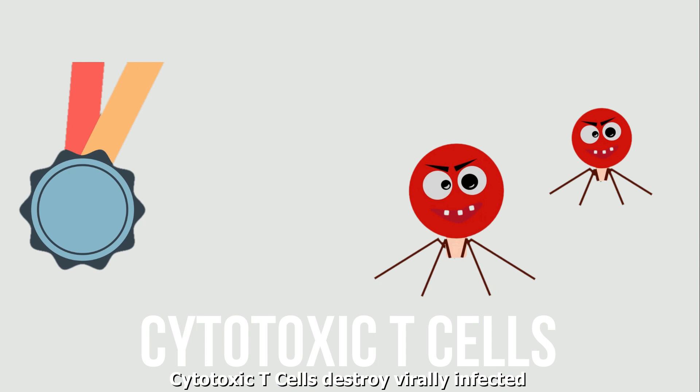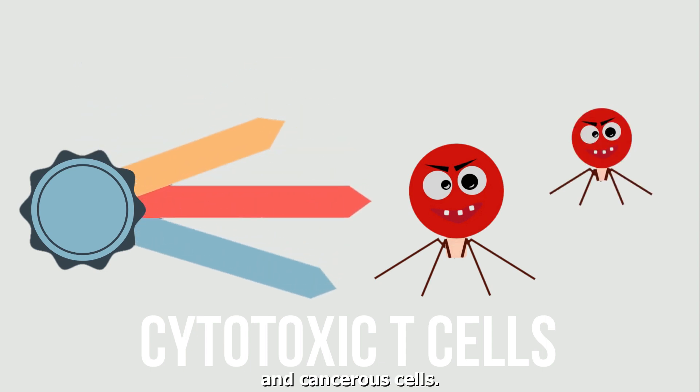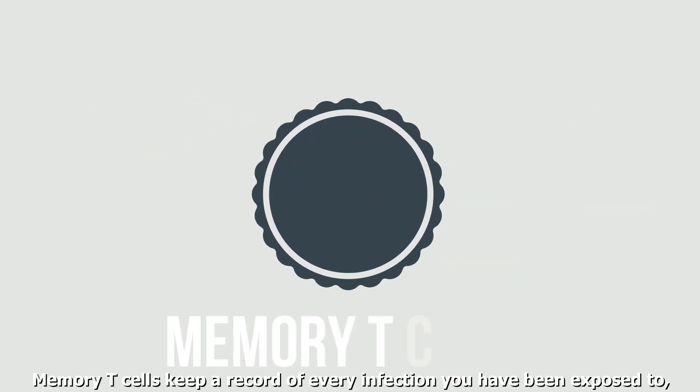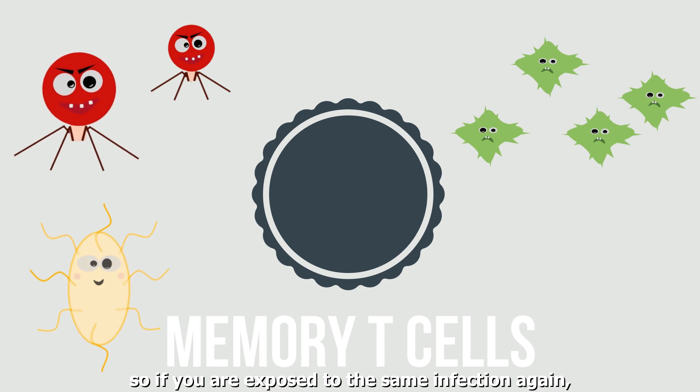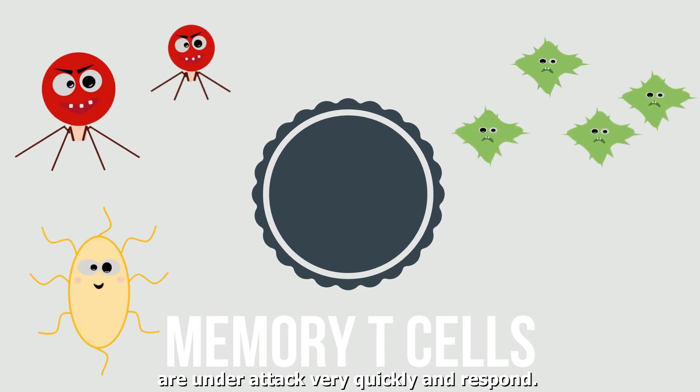Cytotoxic T-cells destroy virally infected and cancerous cells. Memory T-cells keep a record of every infection you have been exposed to. So if you are exposed to the same infection again, your immune system can recognize that you are under attack very quickly and respond.